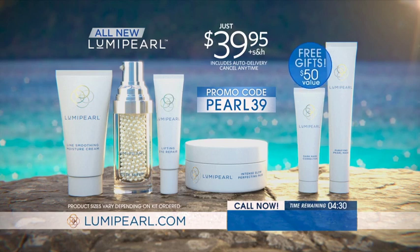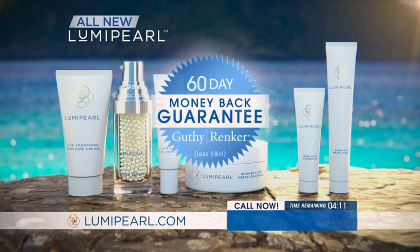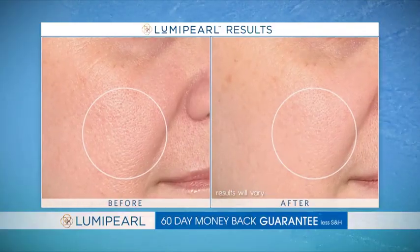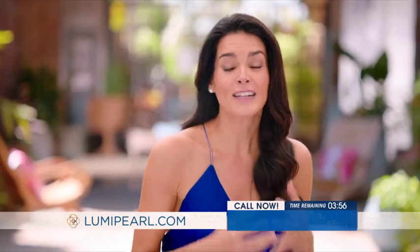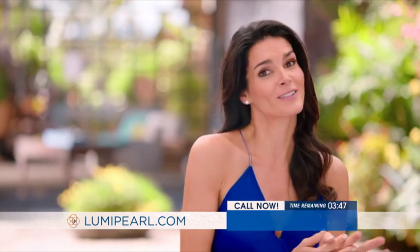The bonus gifts alone are worth $50 but you must act quickly while time remains. With the Luma Pearl 60-day guarantee from trusted Guthy-Rinker, you can try these concentrated skin treatments at home for a full 60 days. If you're not absolutely thrilled, just return them for a full refund — even if they're empty — and keep the bonus gifts as our thank you for trying Luma Pearl. It's a fantastic feeling to look at yourself and love what you see.